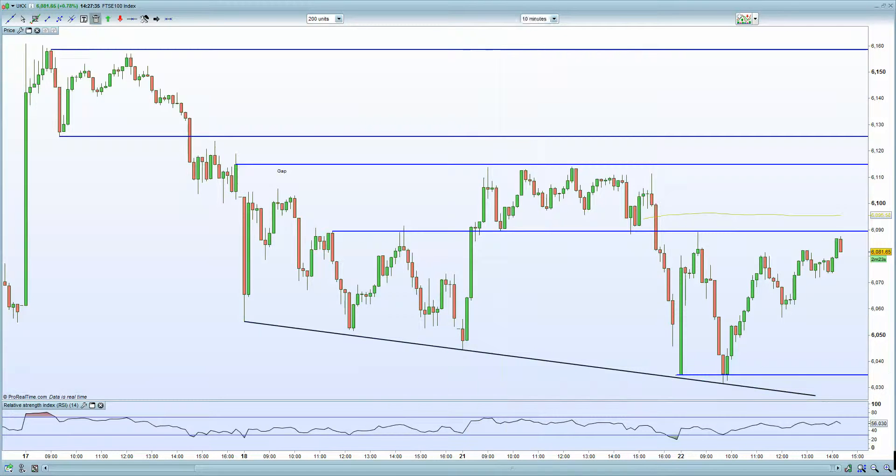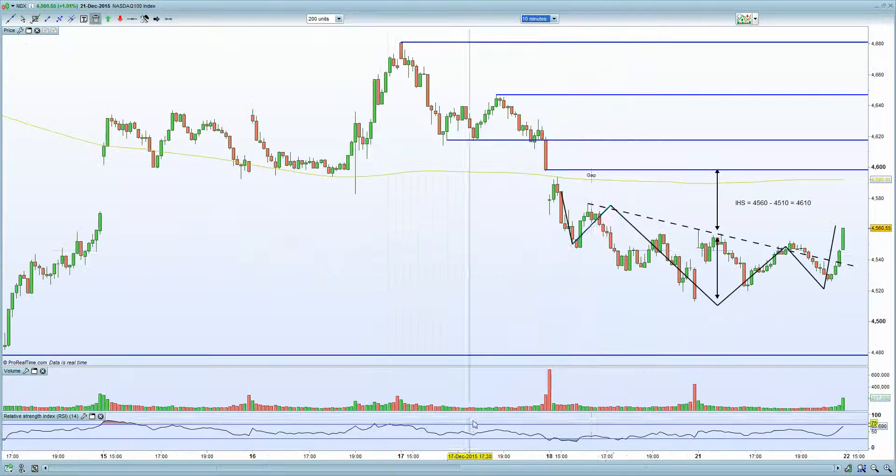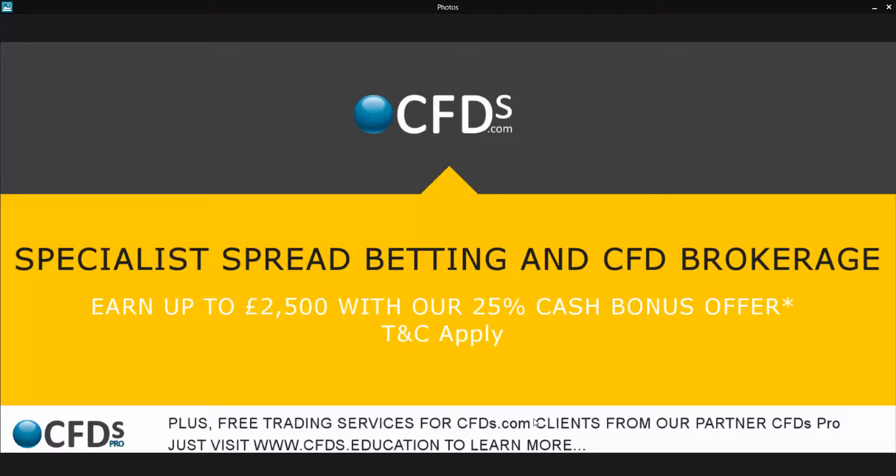I think that's a market wrap. US markets are looking to propel higher, especially with the inverted head and shoulders formation on the NASDAQ, looking to propel European markets higher. All eyes on the euro and European stocks as well. Be sure to visit CFDs.com for your trading needs. Goodbye.